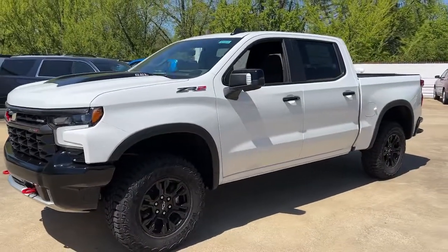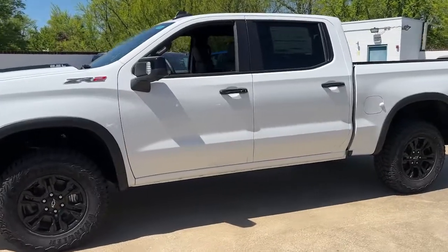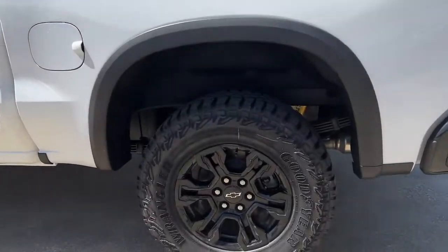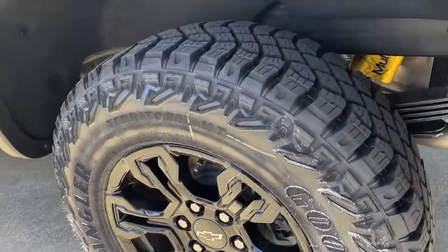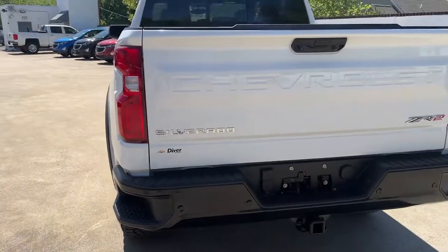The following are some of this vehicle's highlighted options: sun/moonroof, keyless entry, premium sound system, heated mirrors, fog lamps, power passenger seat, bed liner, cooled front seat, heated rear seat, and four-wheel drive.